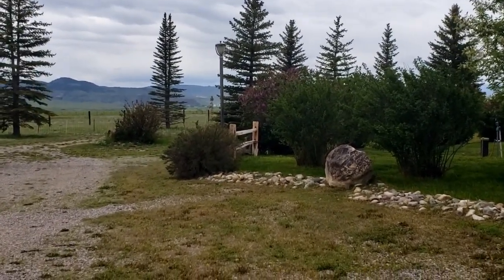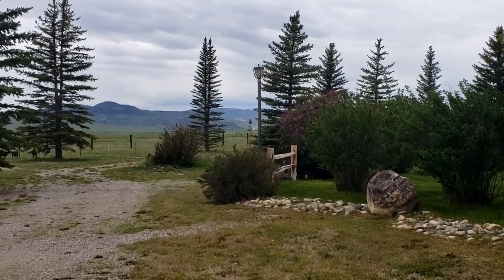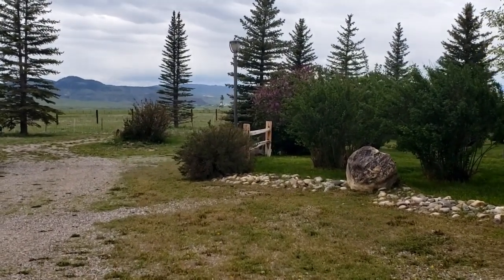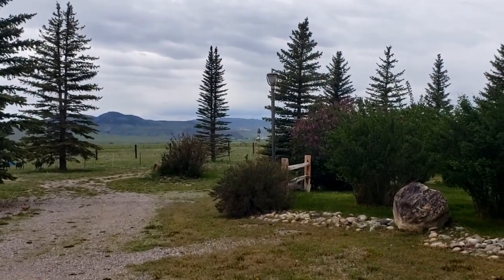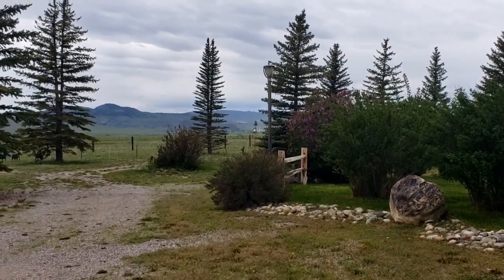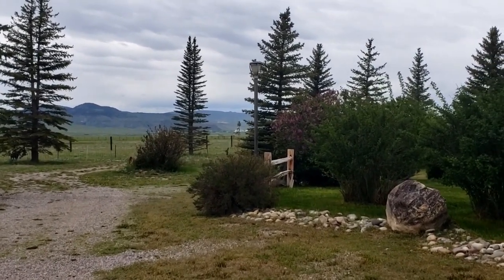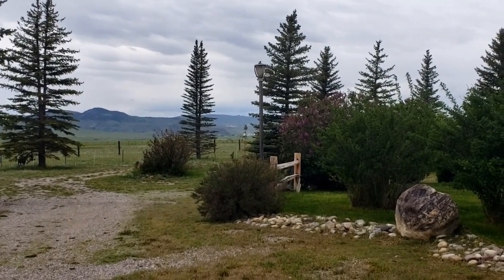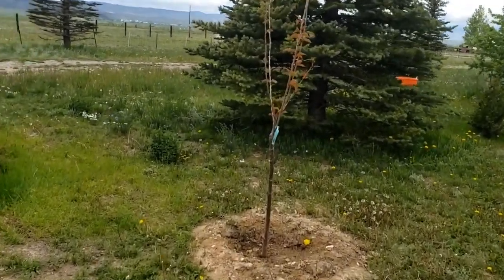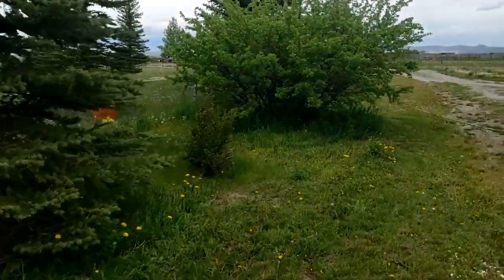When Jim and I moved on this property about 30 years ago it was all just flat grazing land — not one tree, not one shrub. In that time we have planted probably over 200 trees. Every year we try to plant a new tree, add to the windbreaks and fruit trees. This year's new tree is a flowering cherry tree.